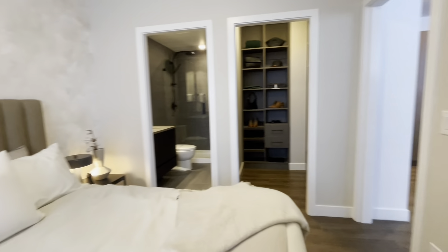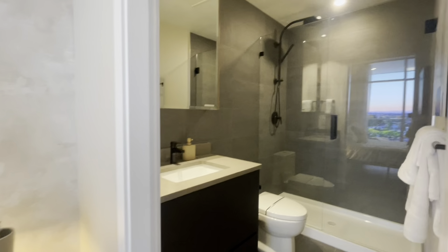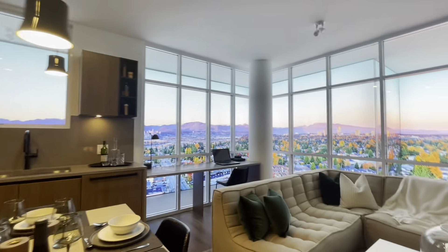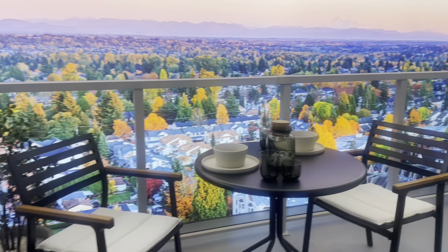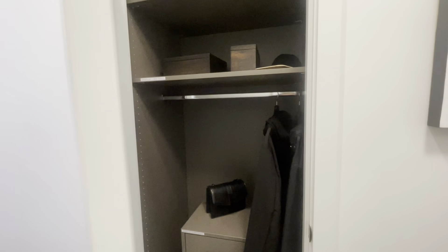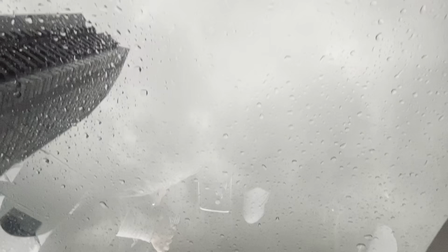This is the two-bedroom. The washroom is here. There's always a storage room.